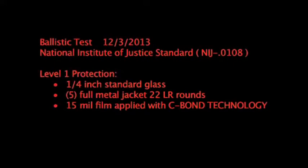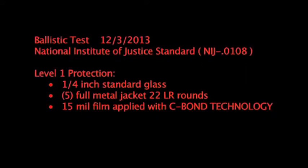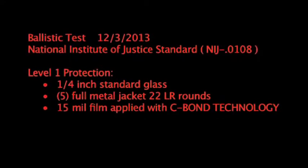Ballistic test, December 3rd, 2013, National Institute of Justice Standard, Level 1 protection, quarter inch standard commercial glass, 5 full metal jacket 22 long rifle rounds, 15 mil film applied using the Sivon Technology application solution.